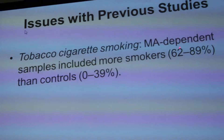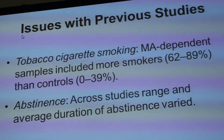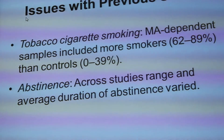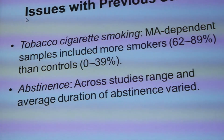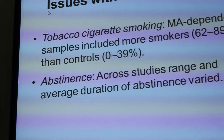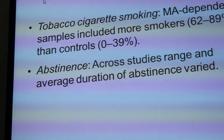Thinking about why this variability may occur, we thought of two factors. The first is that in all these studies, the methamphetamine-dependent samples smoked cigarettes more than the control samples. The second was that across these studies, the range and average duration of abstinence varied greatly. In some studies, people who had been abstinent for a couple of days were grouped with individuals who were abstinent for almost two years — all included in one presumably homogeneous group, which they weren't.